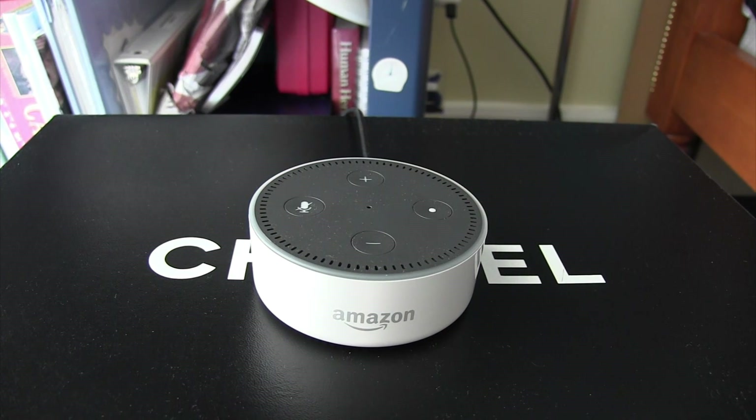You can ask about the weather anywhere in the world. Alexa, what's the weather like in Singapore? You can also play music, but only if you have a registered account with Spotify, Amazon Music, Pandora, or other supported music streaming services. Unfortunately I only have an account with Apple Music, so I can't show you how to stream music on this Echo Dot, but just know you can do it if you have those other streaming services.